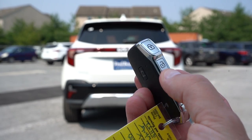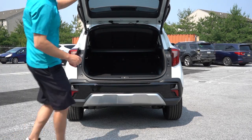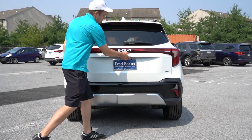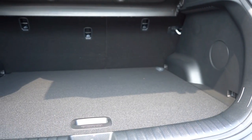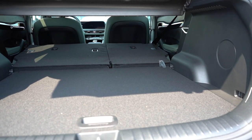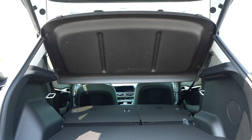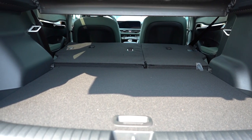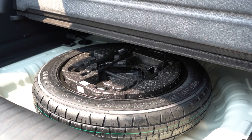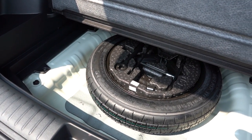The rear tailgate is manual and comes standard on all trim levels, but we have an optional hands-free power tailgate package today — there's a button on the key fob and on the tailgate itself. Cargo capacity is 26.6 cubic feet behind the second row; the 60/40 split-folding rear seats bump that up to 62.8 cubic feet. The SX gets a cargo cover. All trim levels get a dual-level cargo floor, tie-down anchors, and a spare tire underneath — with decent space around it for an inflator kit or ice scraper.